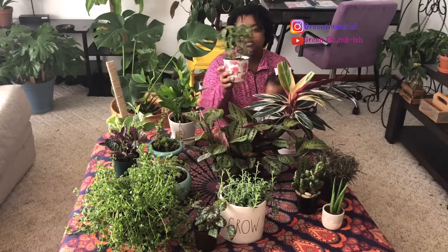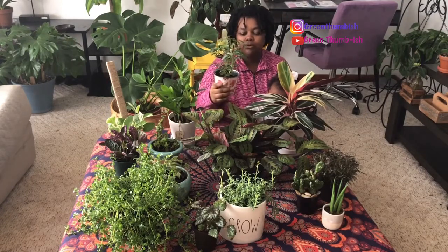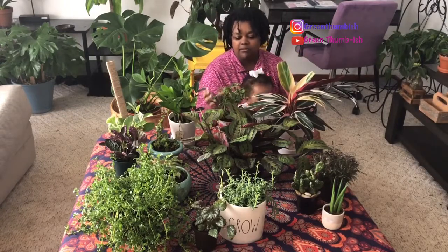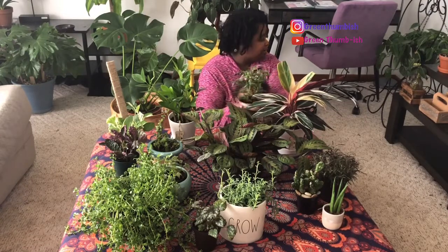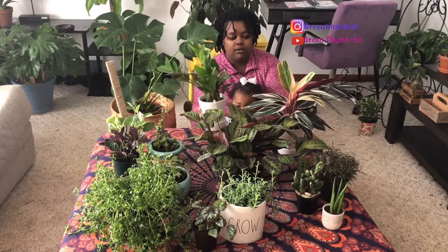This one here is a variegated umbrella tree and I got this one from Home Depot. I want to say I paid like two or three dollars for this guy. I thought it was super pretty — I especially love the variegation right here. I don't really have many plants with that type of white variegation, so I was very happy to have it.